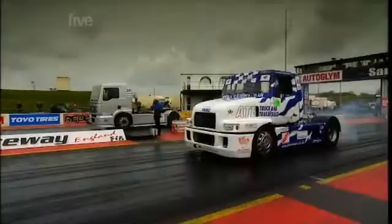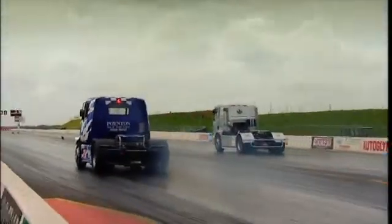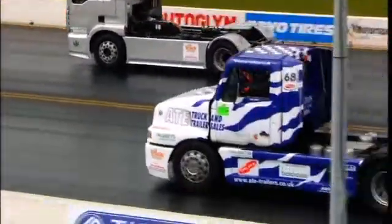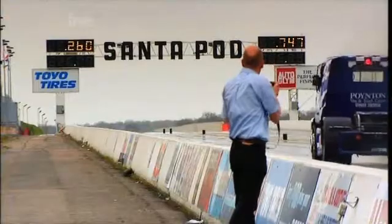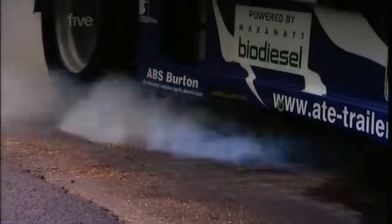Nor was I worried by the racing trucks running on biodiesel. Impressive as it is watching a 1,000 horsepower engine powered by sunflower seeds doing the quarter mile in 14.2 seconds, when you can actually see the carbon footprint, you have to wonder if alternative fuels are all they're cracked up to be.